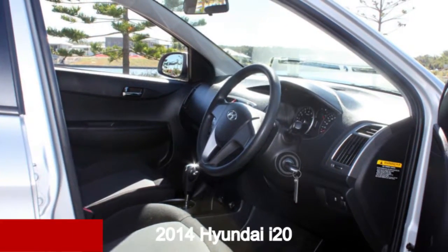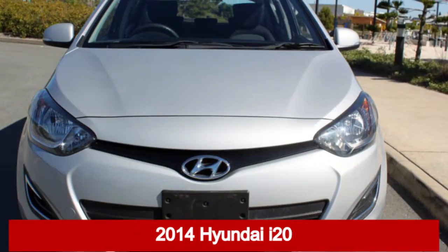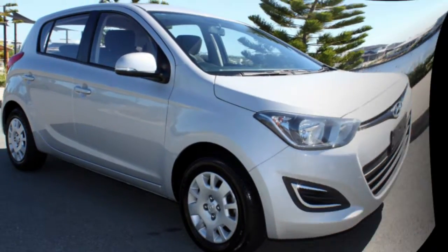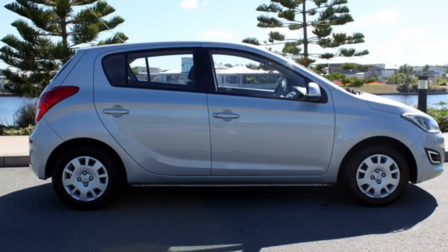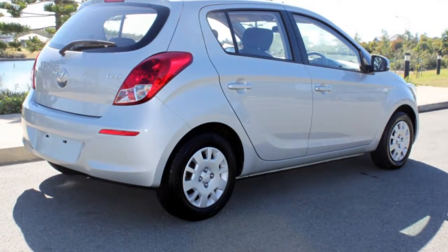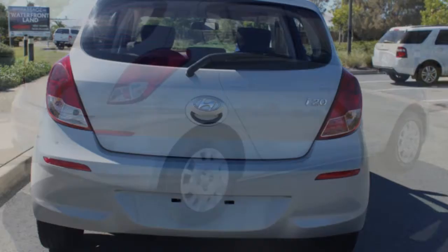Take a look at this 2014 Hyundai i20. This i20 has an efficient 1.4 liter engine and a smooth shifting automatic transmission. The attractive silver exterior is complemented by its stylish interior.